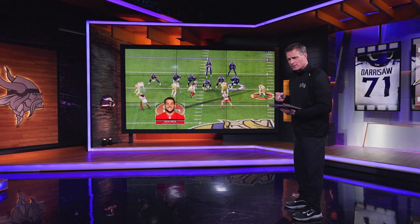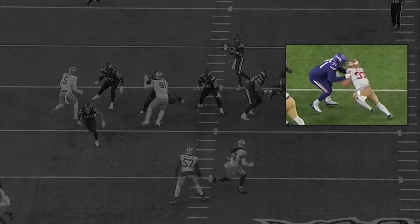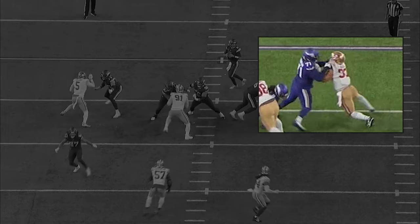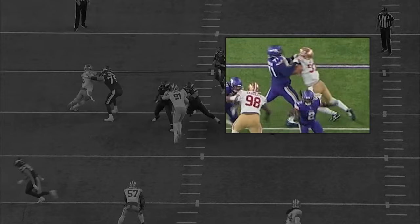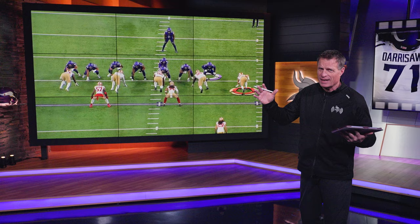How do you know if he's an elite tackle? He's got to go against elite defenders. In this case he's going against Nick Bosa. Bosa tries some power because Darrisaw looks crunched over with his feet underneath him, not in a power position. But Darrisaw gets his hands in there, gets his feet back, and holds Bosa close so Bosa can't extend his arm. Bosa is stuck — he's not going anywhere. Darrisaw just rides him out for the rest of the play. Bosa is unable to escape the hands of Christian Darrisaw.